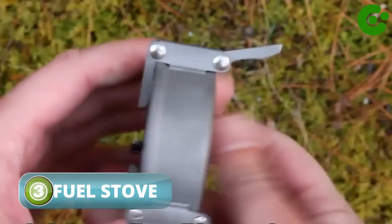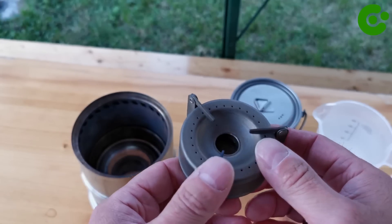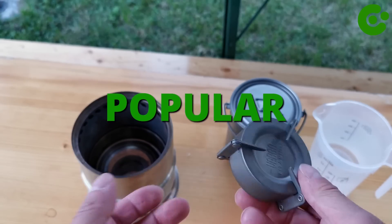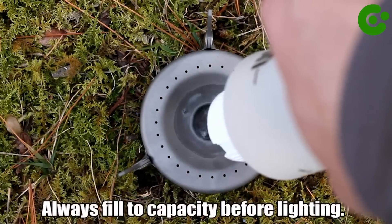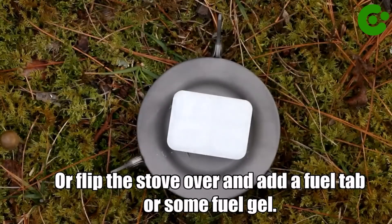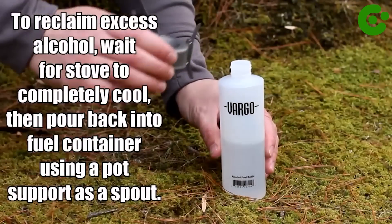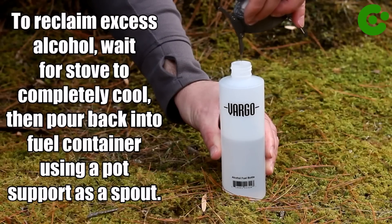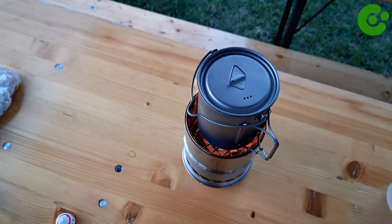The Vargo Titanium Triad Multi-Fuel Stove is a camping and backpacking stove designed for outdoor cooking. It is known for its lightweight and compact design, making it popular among backpackers and outdoor enthusiasts. The stove is designed to burn a variety of fuels, including alcohol, fuel tabs, and wood. Made of titanium, it is portable and easily fits into your backpack without adding significant weight. The stove features a three-legged design providing stability and support for your cooking pot or pan, and the legs can be folded for compact storage when not in use.